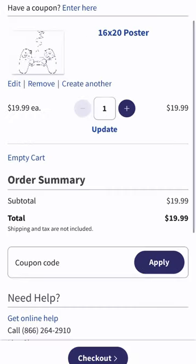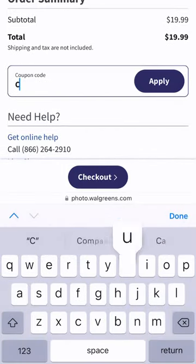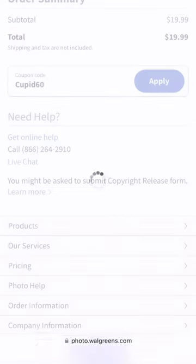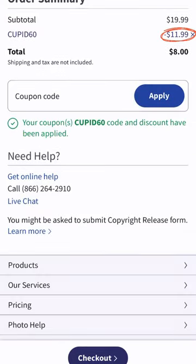When you go to checkout, please, for the love of God, enter a coupon code. Walgreens always — I mean always — has coupons to print with. And this one saved me $12 per print.